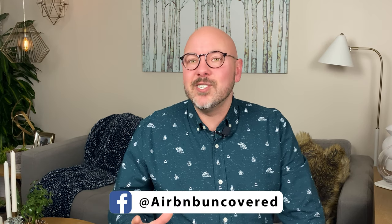And if learning how to use Airbnb's most powerful new feature isn't excitement enough, I'm also bringing back my live question and answer sessions. Join me live tomorrow night at 9pm Eastern and 6pm Pacific. Welcome to another episode of Airbnb Uncovered. I'm Matt, the creator of AirbnbUncovered.com and Airbnb Superhost.